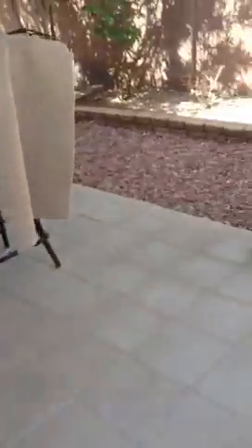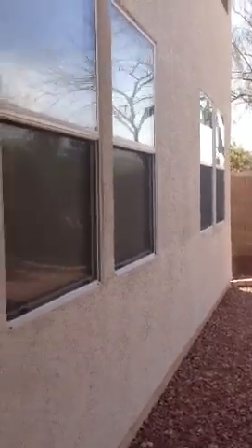Thank you so much. We're going to go through the garage. Downstairs bathroom.